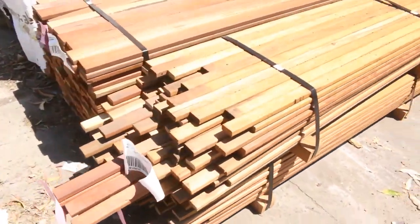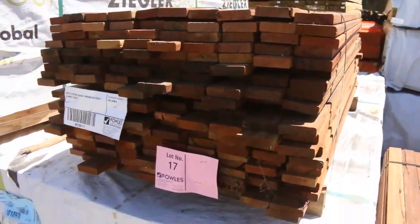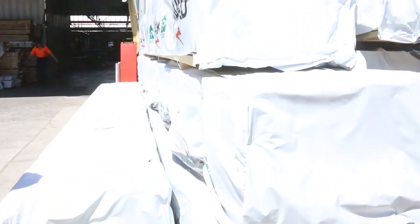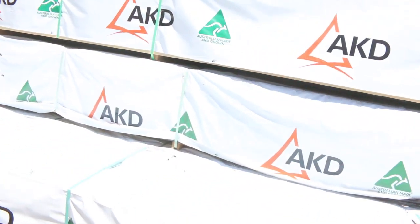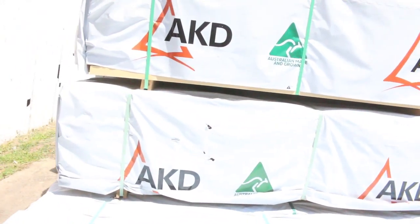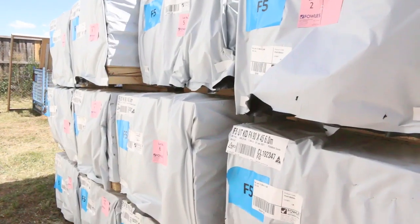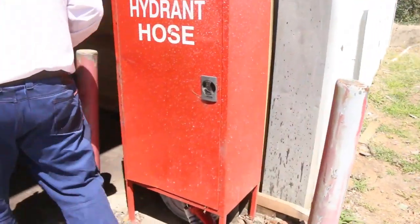There are some picket blanks there, also some screening in the hardwood, and some long length pine — 90 by 45 in 5.4s and 6 metre lengths. This is where we start the auction on Wednesday — it's a nice long length fresh pine framing area.